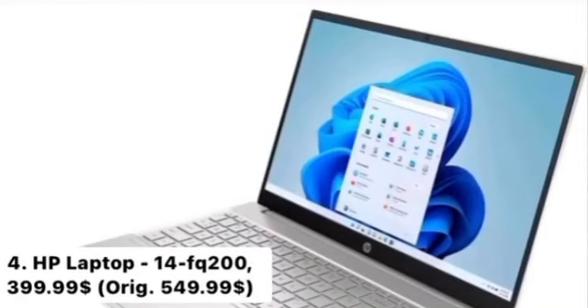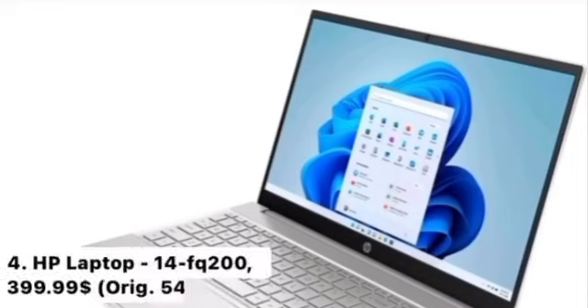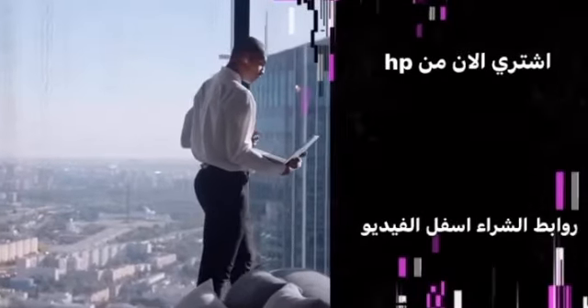Number 4: HP Laptop 14FQ200, $399.99. Key Features: Windows 11 Home, 4 color options, thin micro edge screen, plenty of storage, and long-lasting battery life. Buy now at Hewlett Packard — buying links are below the video.